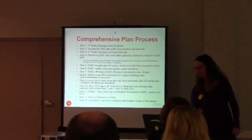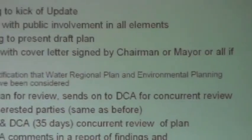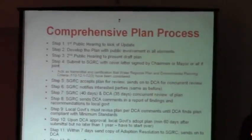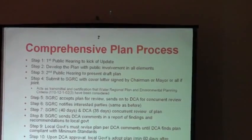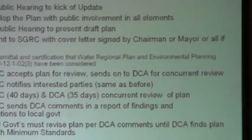Step four says that the letter X is a certification of the regional water plan and environmental planning criteria. What does that mean? That just means that you consider them in your planning standards so that you adopt the best practices as recommended in both of those planning standards.